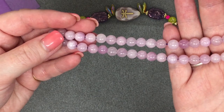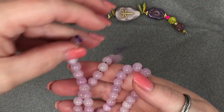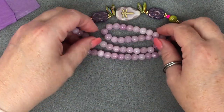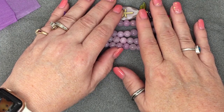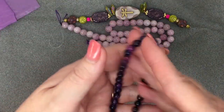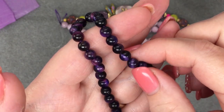Beautiful, these are gorgeous! And then seven and a half inches of six millimeter galaxy tiger eye, approximately 30 pieces. I'm assuming that's this — it's beautiful, it's got the tiger eye through the center. Isn't that gorgeous?